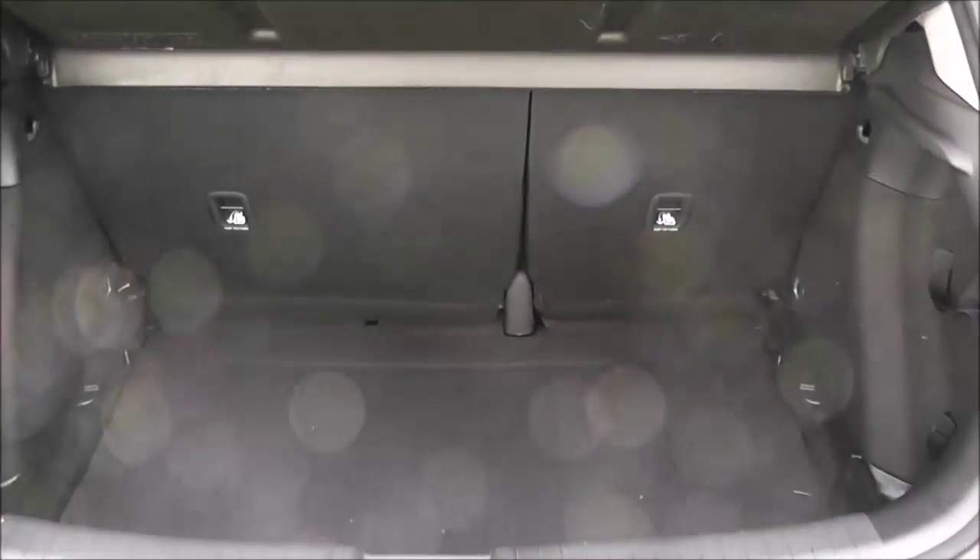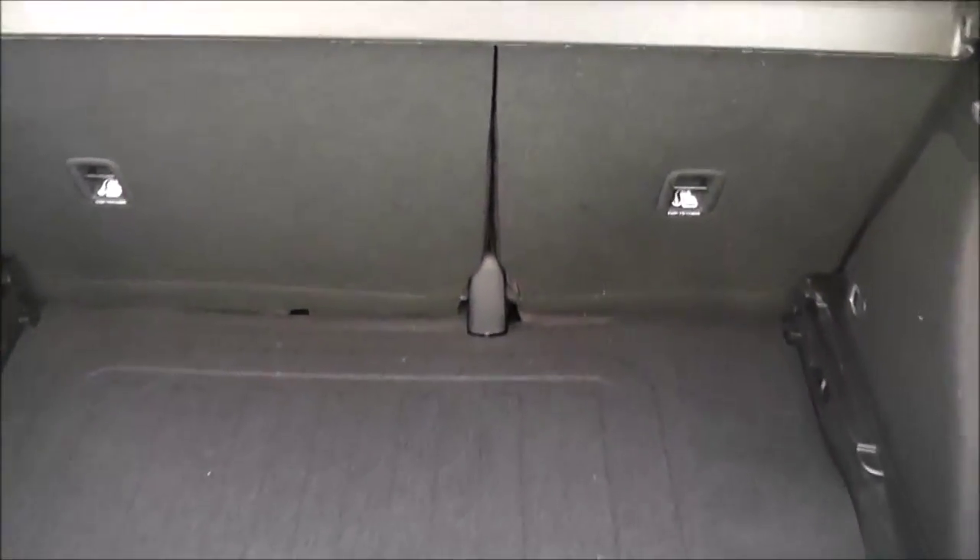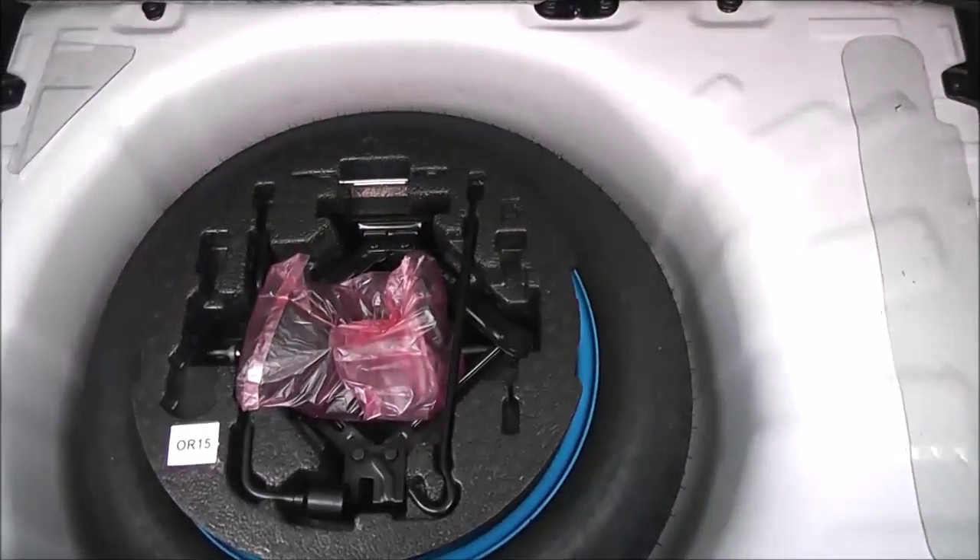Going into the rear, I can show you that it comes with a very good sized boot space — it's very deep as well. It comes with 60-40 split-fold rear seats, and underneath there's also a spare wheel complete with jack.